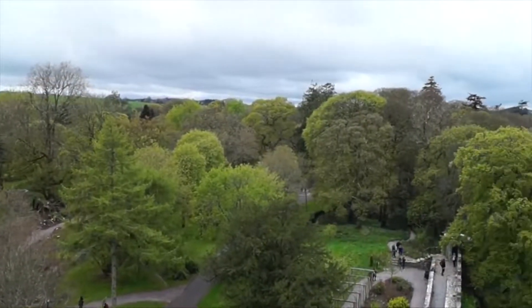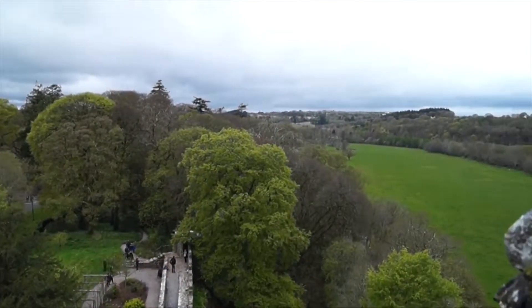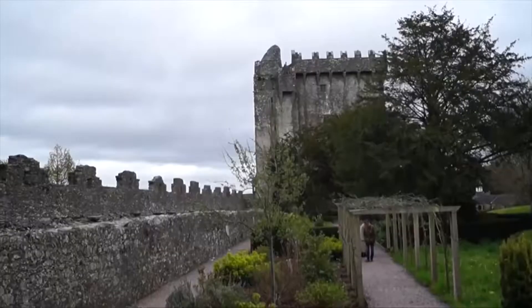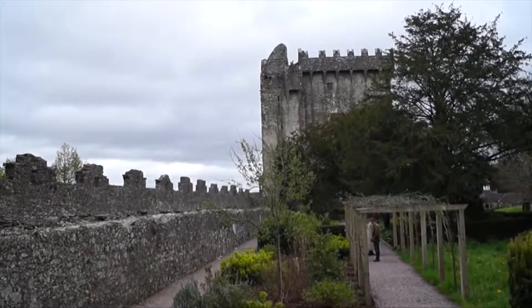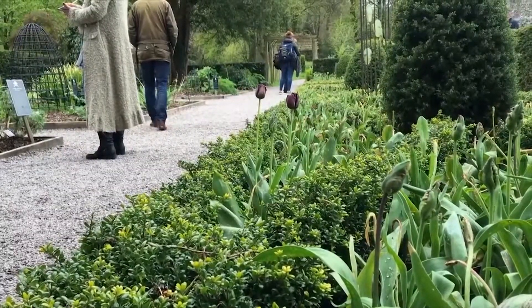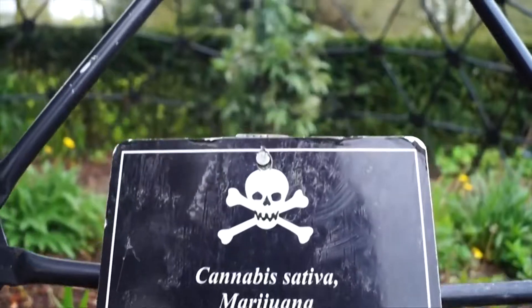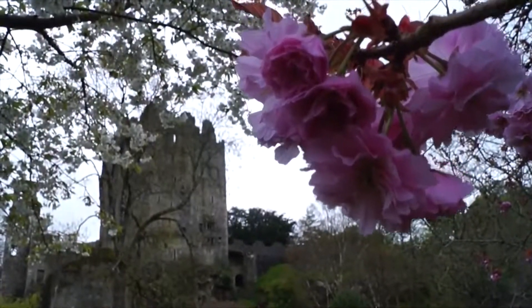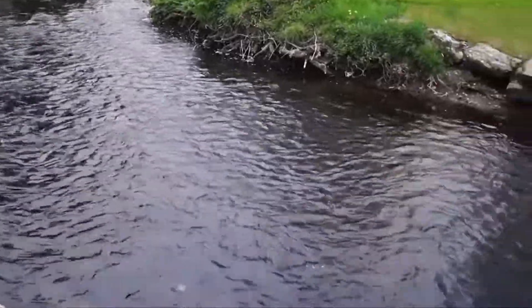And how did the stone get to where it is today? In the 1300s, McCarthy helped Robert the Bruce, who was the Scottish king. He sent 5,000 troops over to help him in the battle against the English, and as a thank you to McCarthy, Robert the Bruce sent the stone over. Keep in mind, there's so much more to see at Blarney than just the stone. Be sure to check out the poison garden, which grows a wide variety of toxic plants — the more dangerous plants are caged for your safety. Most importantly, take time to take in all the natural beauty that Blarney has to offer.